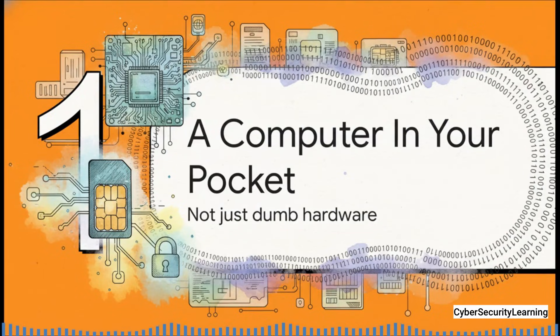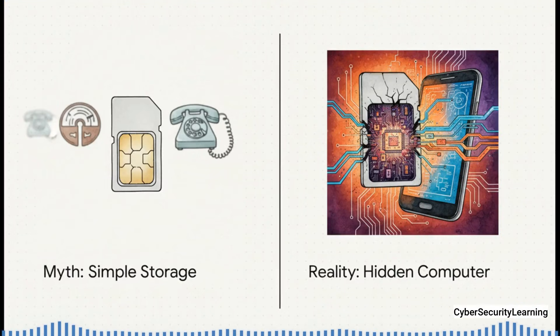To really get this, we have to completely change how we think about the SIM card. It is not just a dumb piece of storage — it's an active, thinking computer. The common idea is that it's just a digital ID card for the cell network, but that's not even half the story. The reality is, it's a whole computer system hiding in plain sight, completely separate from your phone's main brain.